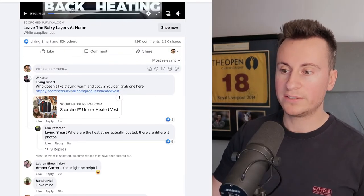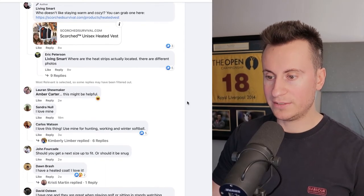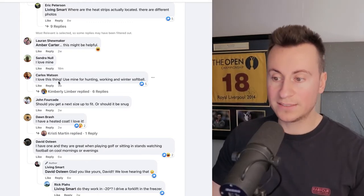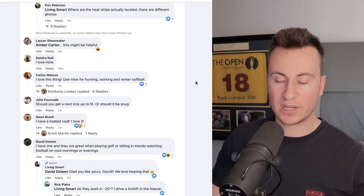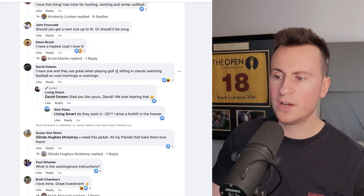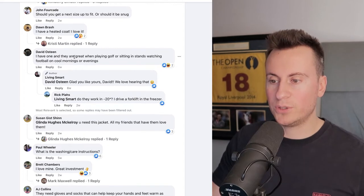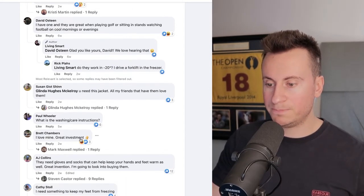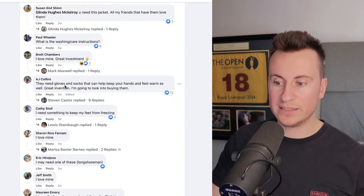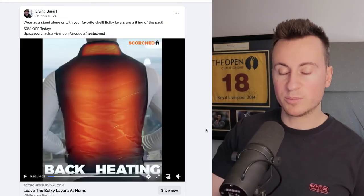Let's take a look at the numbers — numbers don't lie. So 10,000 reactions, 2,000 comments, and over 2,000 shares. Let's see what people are saying: Sandra loves hers, commented 18 minutes ago — a good sign. Carlos loves his and uses it for hunting, working, and winter softball — there are some target markets for your ad creatives. Dawn has a heated coat and loves it. David has one and it's great for playing golf. Brett loves his and also mentioned heated socks. All of these are within the last few weeks, which shows people are buying this product right now.